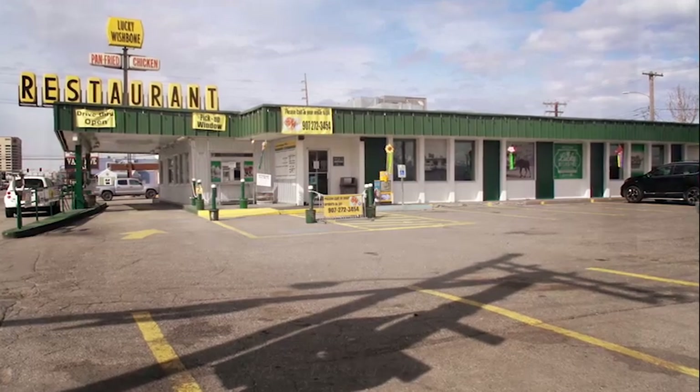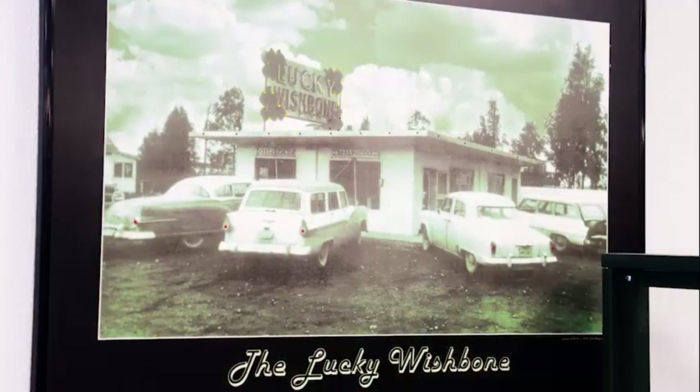This place has amazing history — it's been here since before statehood. You walk in and you walk into the 1950s. Same thing with our chicken: the recipes have not changed, not one little bit.